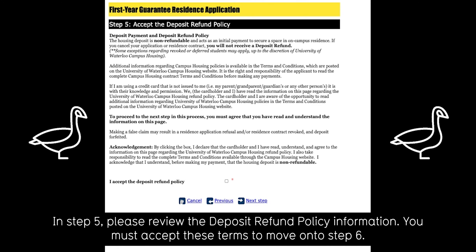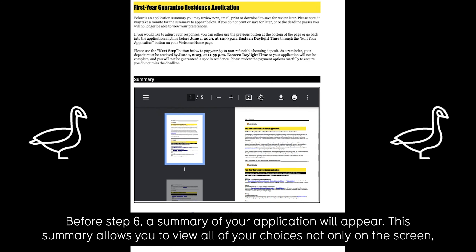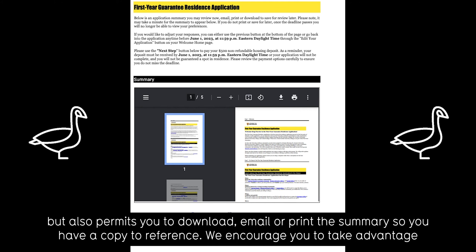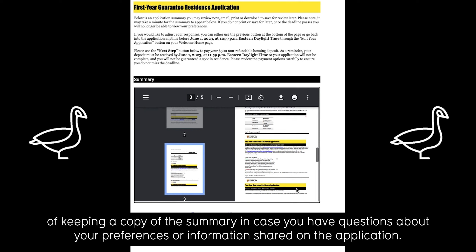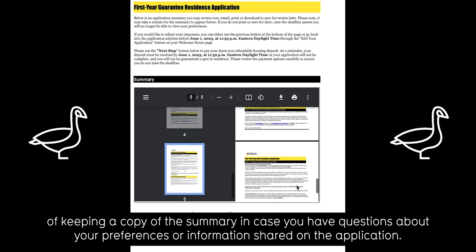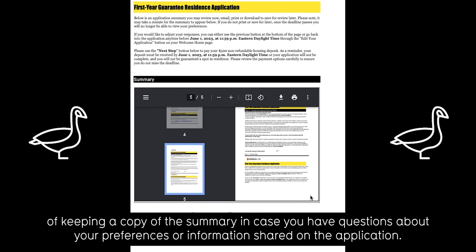In step five, please review the deposit refund policy information. You must accept these terms to move on to step six. Before step six, a summary of your application will appear. This summary allows you to view all of your choices on screen and also permits you to download, email, or print the summary so you have a copy to reference. We encourage you to take advantage of keeping a copy of the summary in case you have questions about your preferences or information shared on the application.